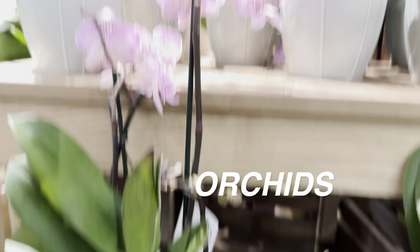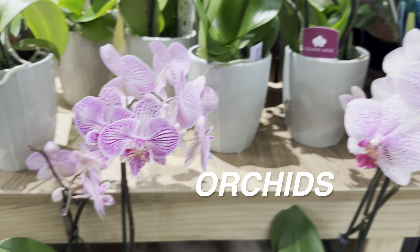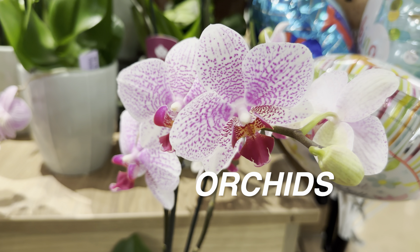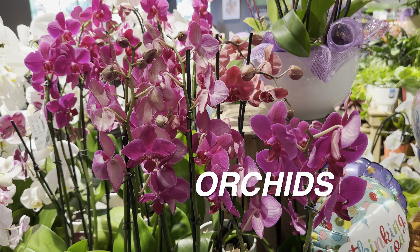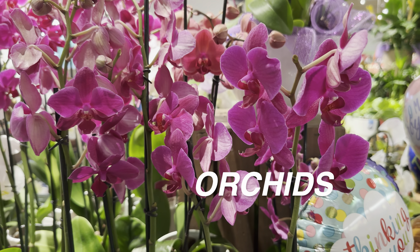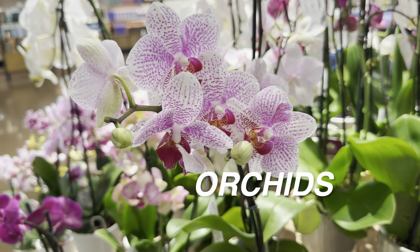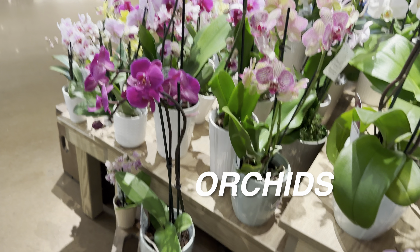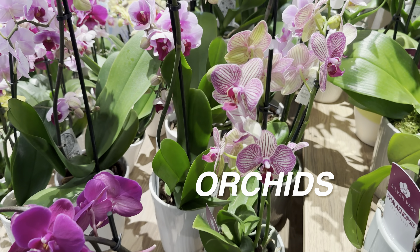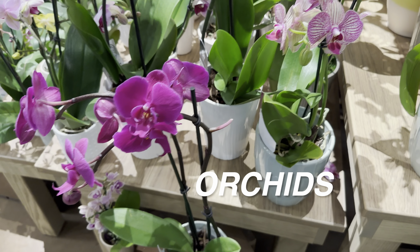I ended up buying an Epipremnum pinnatifidim Cebu Blue here a couple of days ago for $12.99. These Phalaenopsis orchids are beautiful. I see a Phalaenopsis orchid in real life every single day and I'm not even complaining — it's such a beautiful plant. People ask me how long blooms last for Phalaenopsis orchids; they last about a month to a month and a half, maybe two months. When they are in bloom, they are absolutely gorgeous. It does take a while to re-bloom, but they will re-bloom.